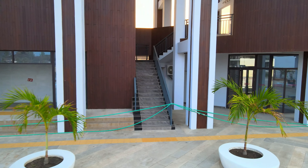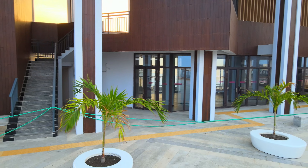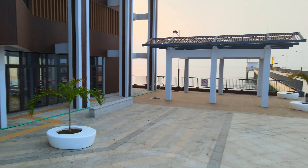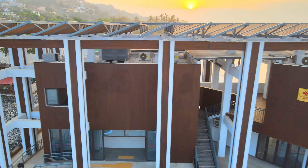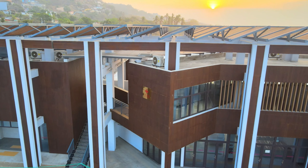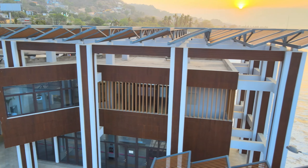Todo esto se logró gracias a las gestiones y el liderazgo del presidente Nayib Bukele cuando realizó una gira por Asia en el año 2019, según información dada por las autoridades encargadas de supervisar esta construcción. El nuevo muelle tiene un costo de 24 millones de dólares, según lo declaró el ministro de Obras Públicas, y es parte de un convenio que China entregó a El Salvador.